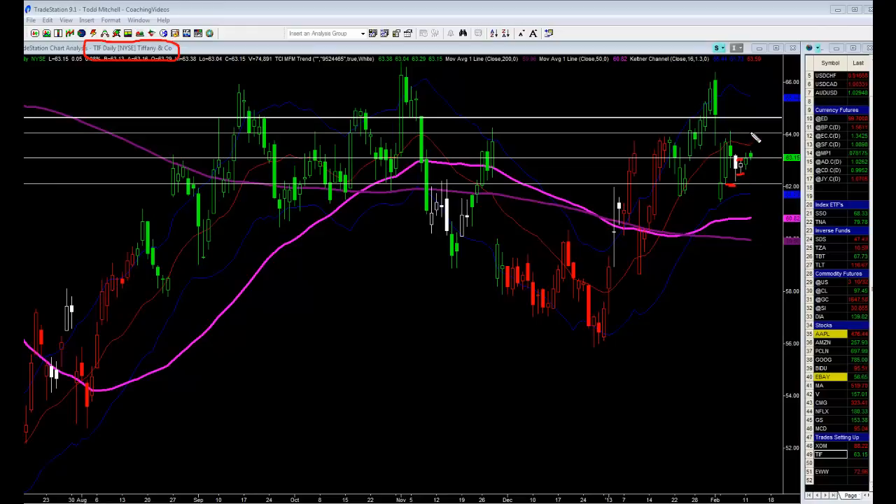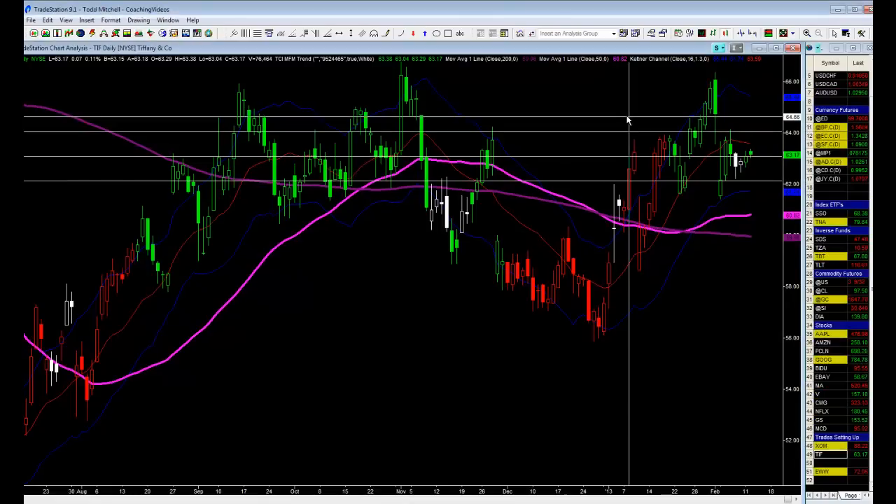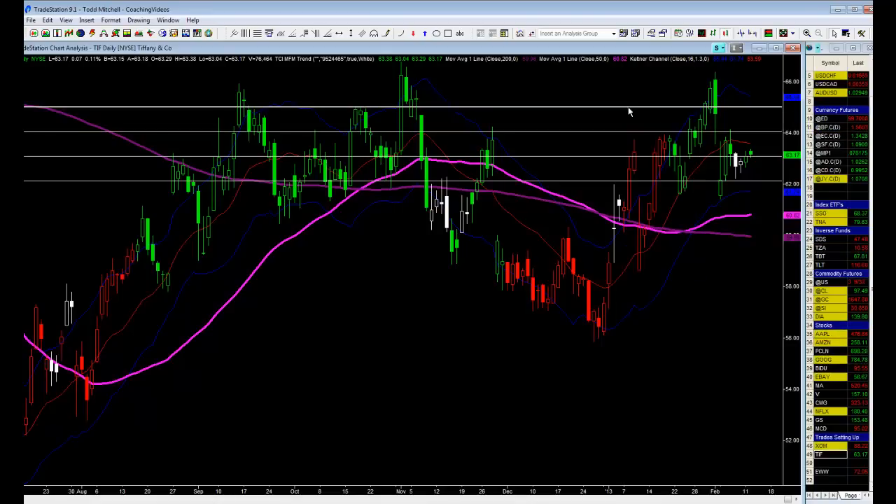First profit target is up in here, which is equal to what we're risking — 98 cents. So if you add 98 cents to 63.10, it puts you at 64.08. Our second objective is going to be twice that, at 65.06, up in here. So our second objective is 65.06 right here.